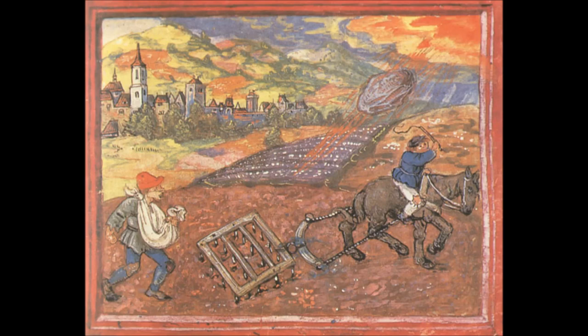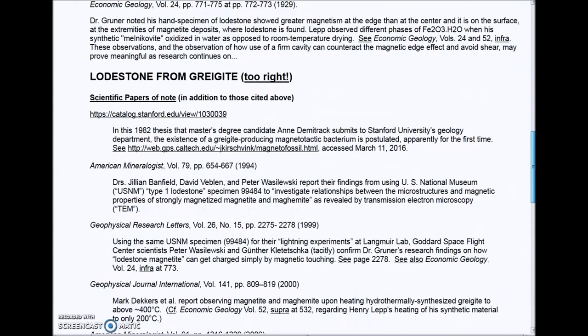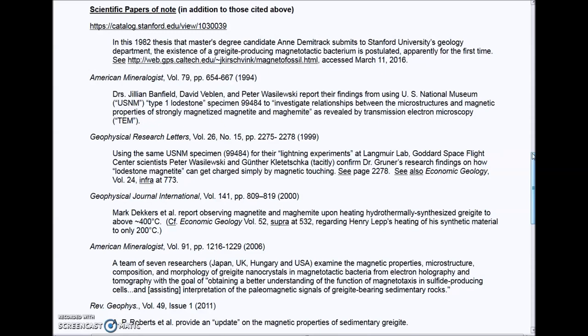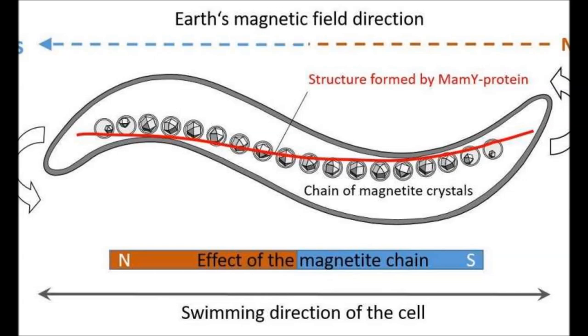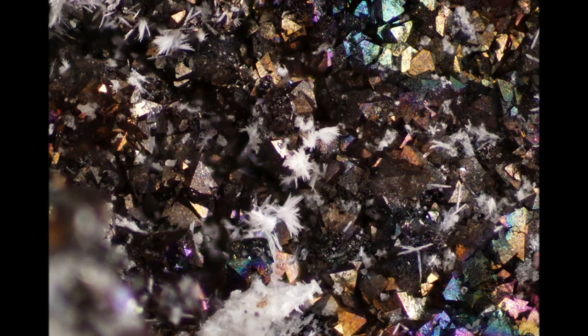Some meteors do contain magnetites. An interesting object was recently found in Antarctica — a meteor claimed to be of Martian origin that contains the mineral greigite. Greigite is a magnetite produced by magnetotactic bacteria together with sulfate-reducing bacteria. These magnetotactic bacteria contain one or more magnetite crystals, forcing them to align with Earth's magnetic field — in other words, they are prisoners of the magnetic field lines. This rare greigite is essentially those bacteria fossilized.